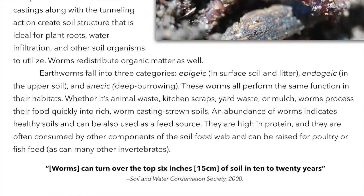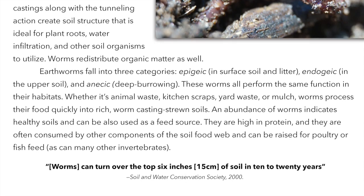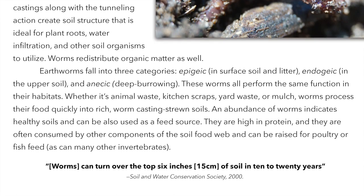Worms can turn over the top 6 inches — 15 centimeters — of soil in 10 to 20 years. (Soil and Water Conservation Society, 2000.)